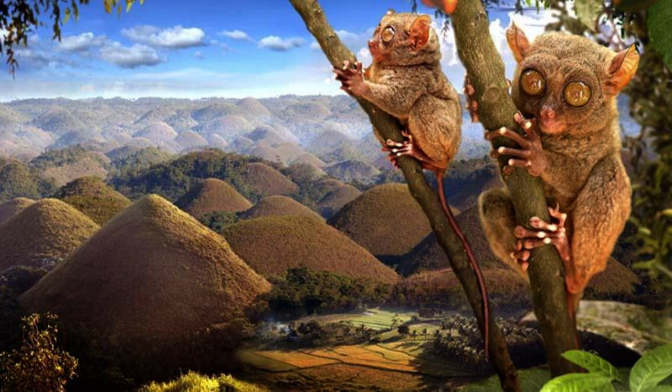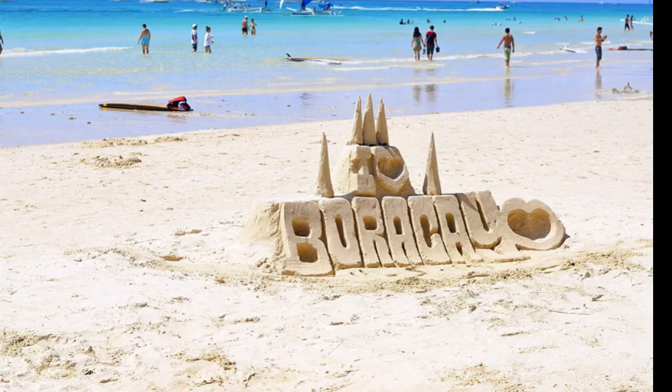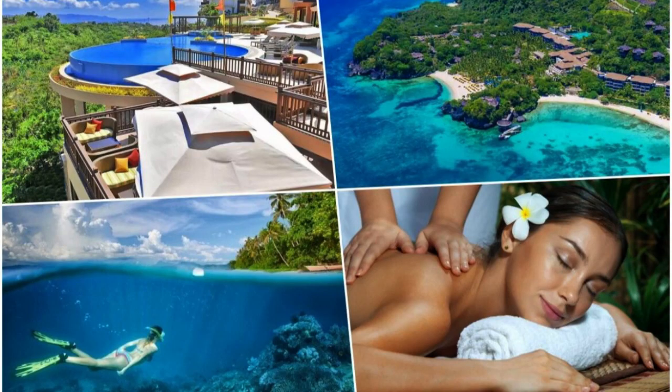Number 1: White Beach, Boracay. Long hailed as one of the best white sand beaches in the Philippines and the world, Boracay's claim to fame is its 4-kilometer stretch of pure white powdery sand called White Beach. White Beach is truly postcard perfect, with tall coconut trees lining it and crystal-clear calm waters, making it the top attraction in Boracay and the best tourist destination in the Philippines.